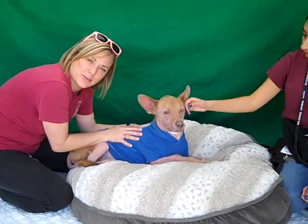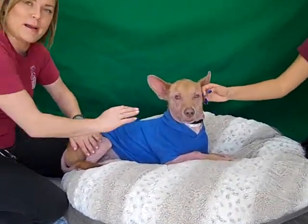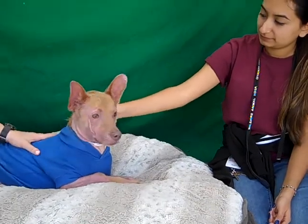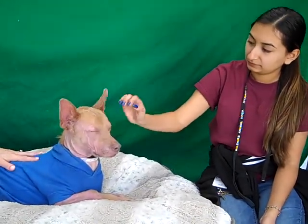He's aptly named Dobby for you Harry Potter fans — he could be your magical guardian. He is so adorable. He's such a funny sweet guy.